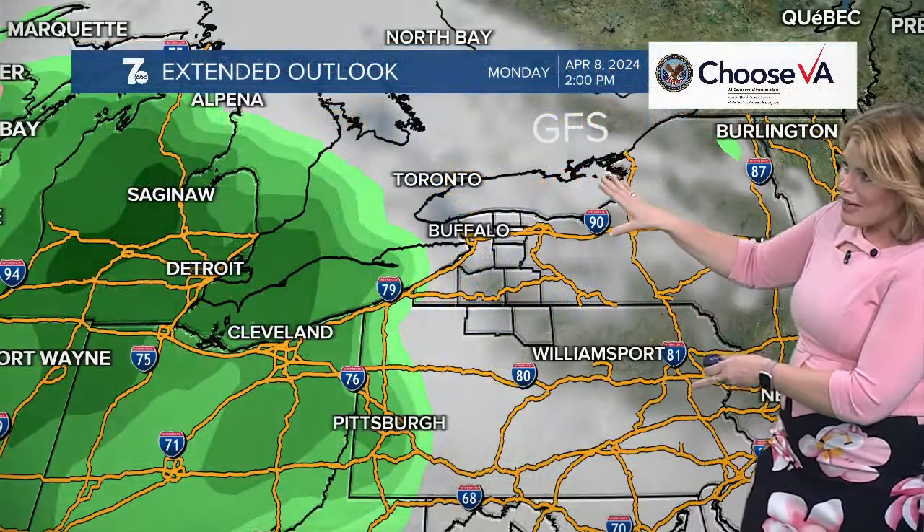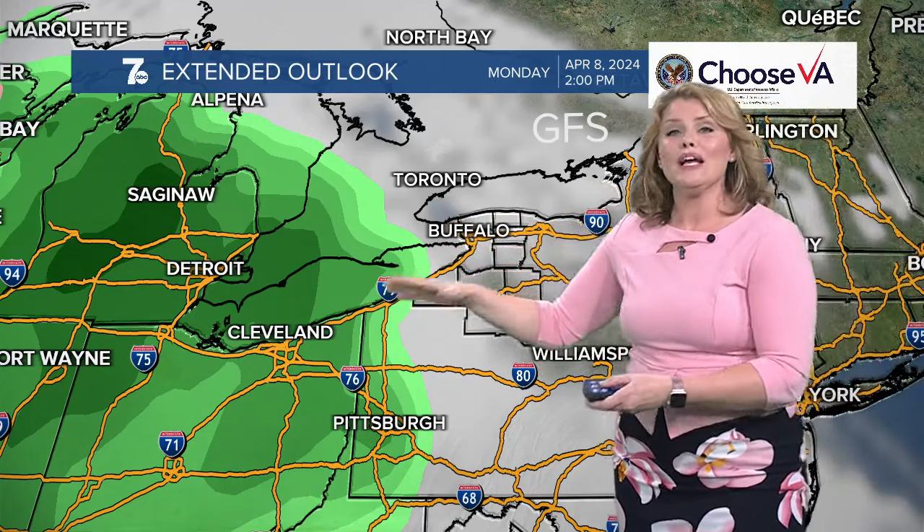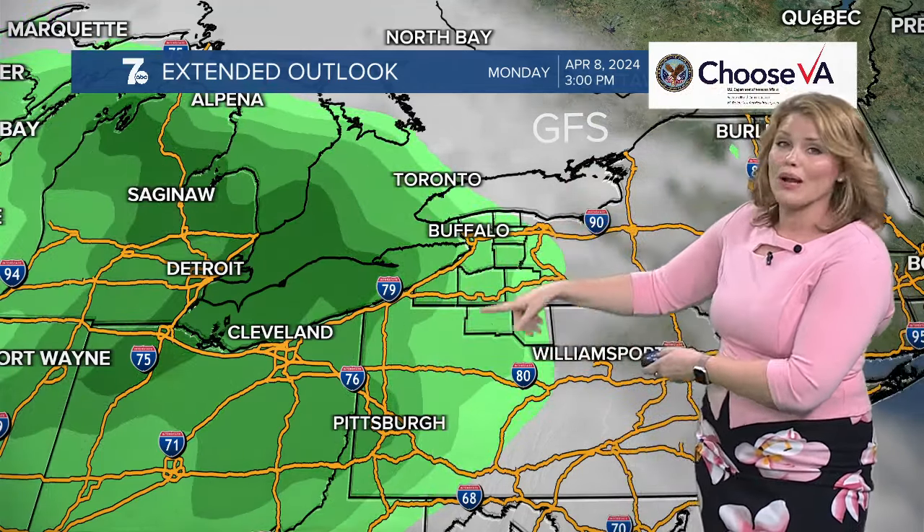And here comes Monday for the eclipse. Now, the GFS model — we're watching where the cloud cover is, and at this point there's going to be rain on the doorstep. This one tries to pull it in right during the time of the solar eclipse.